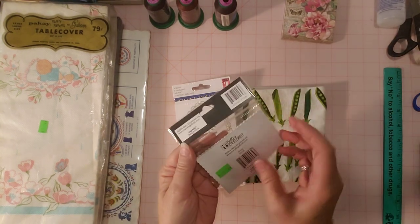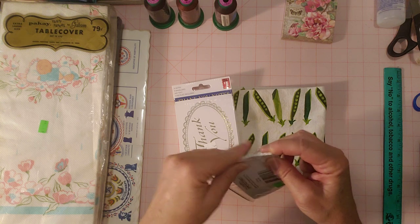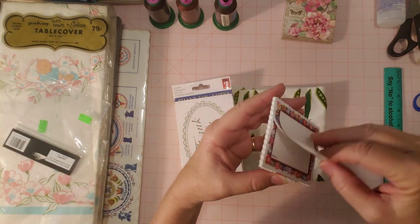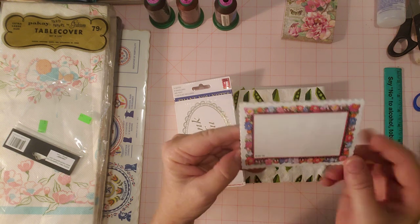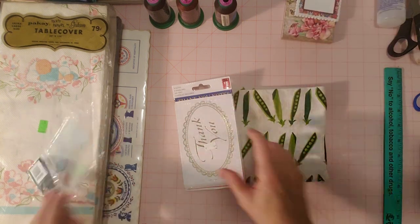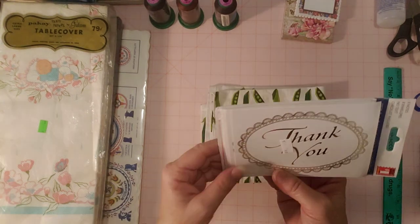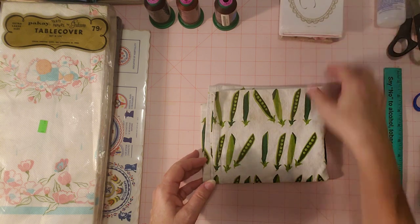I also have these — I haven't taken anything out of the wrappers yet, so you might get some glare — little sticky notes, aren't they cute with a little flowery frame? And just a bunch of those. And then there's some thank you notes that I'll probably use myself. I figured for 49 cents I would go ahead and use those.